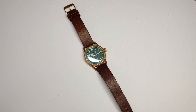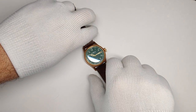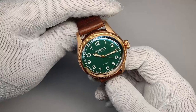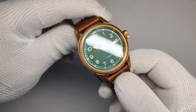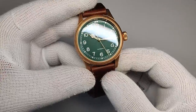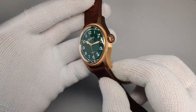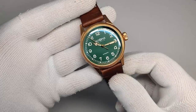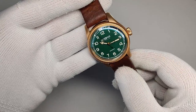Hey guys, welcome to Escapement Watcher Beats. My name is Steve and today we're looking at the Octopus Kraken OCT-005. This is an homage to the Oris Big Crown Pointer Date. As you can see, this doesn't have a pointer date but everything else is pretty much spot on to the Oris, and I think it looks really good.